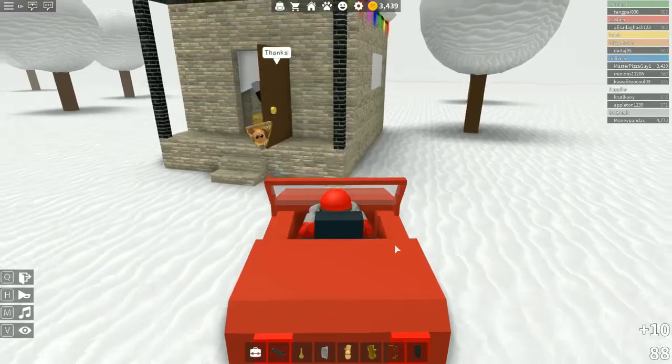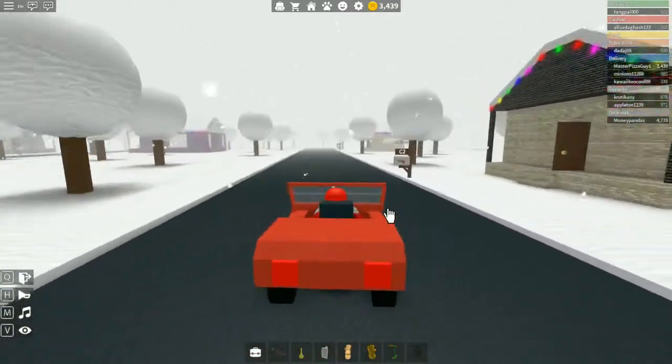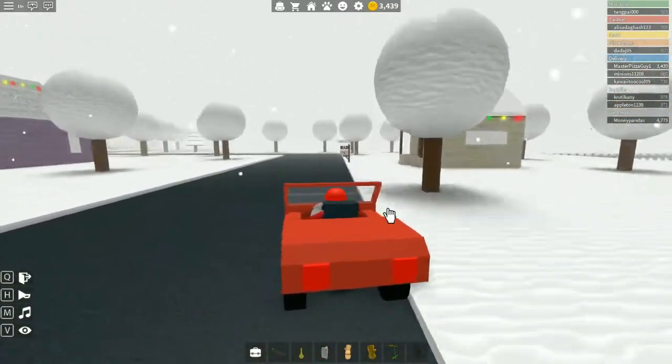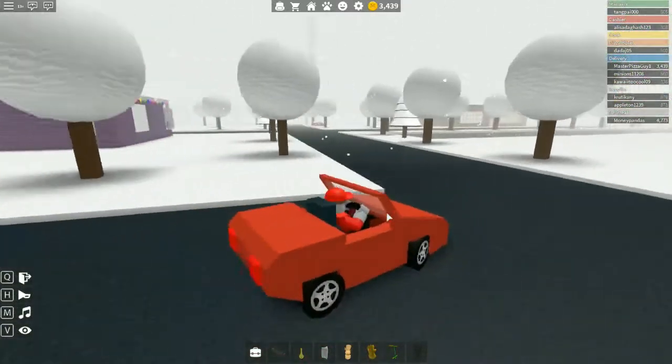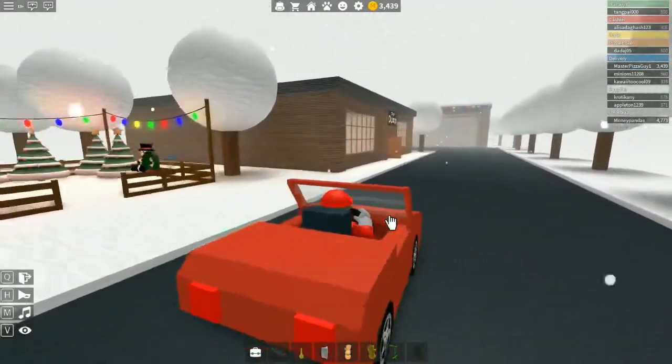Now let's go to C3, which is over here. Here is your pizza, there you go. Apparently everyone seems to be pretty happy with our delivery. Let's start by going to the dump and seeing what we got for today.